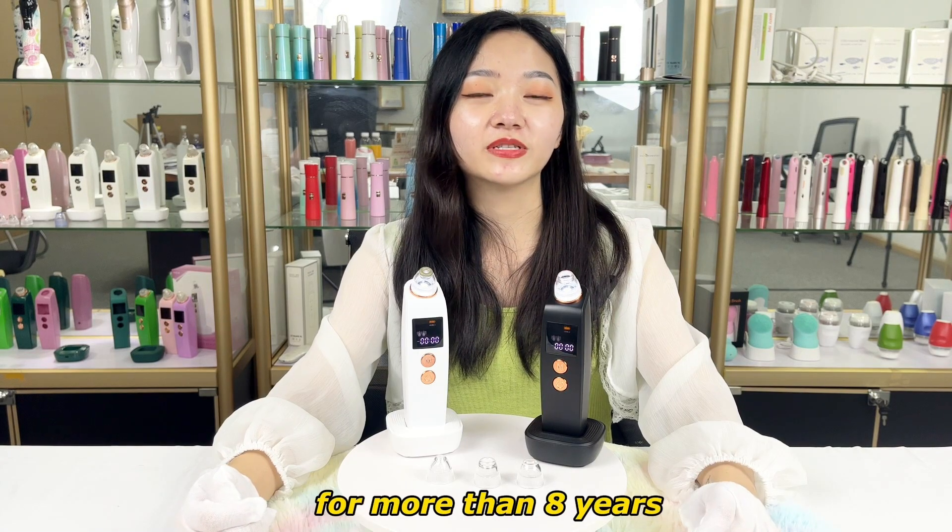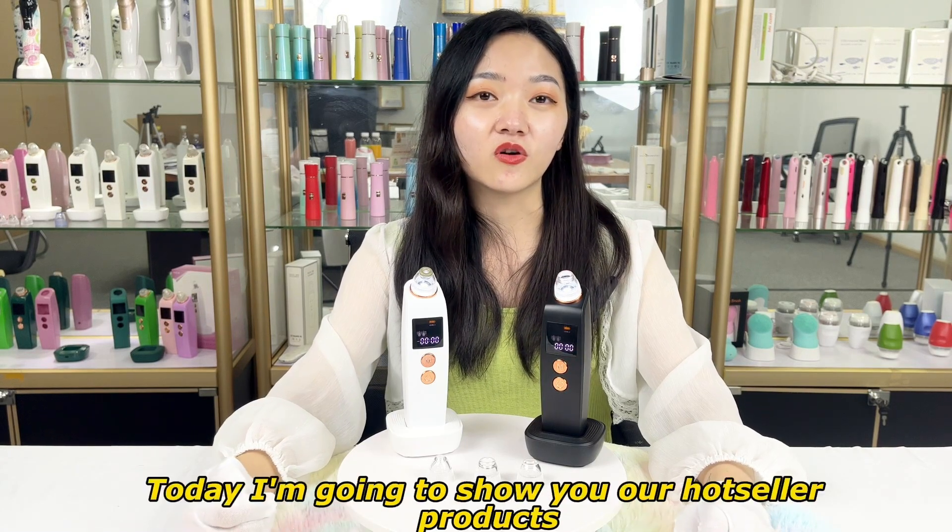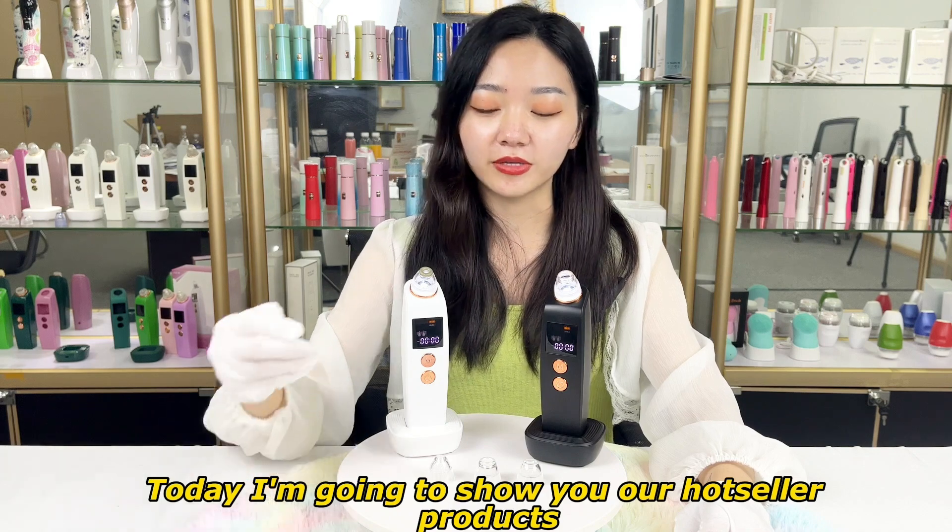Based on beauty and health for more than eight years, today I'm going to show you our hard seller products.